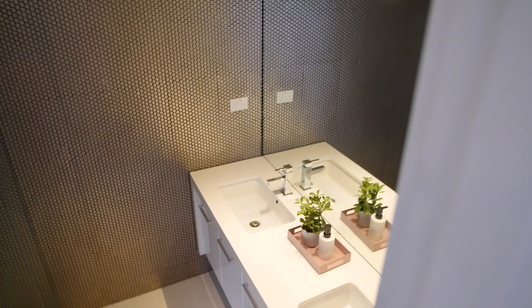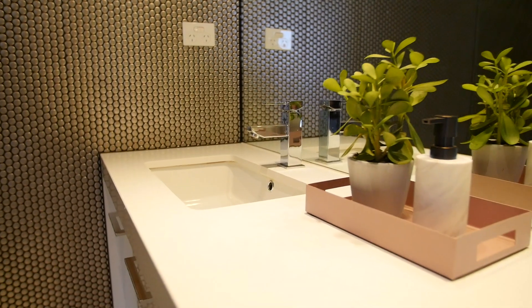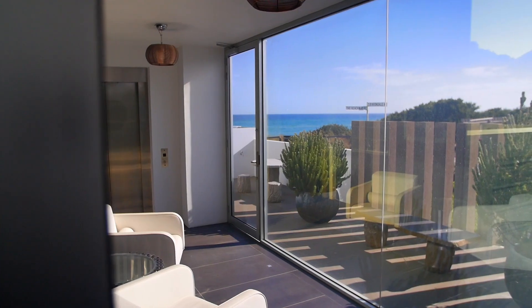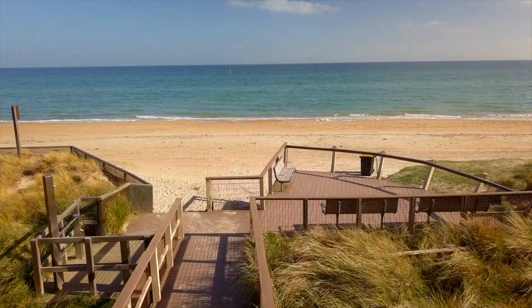The huge main bedroom enjoys a fully fitted walk-in robe, and it gets even better once you see this stylish vogue-style ensuite with a seamless frameless shower and a funky feature wall tile.